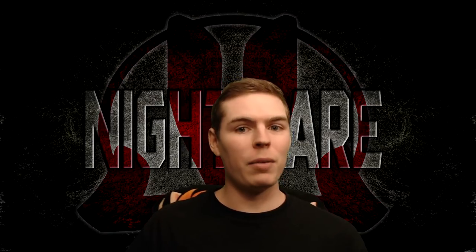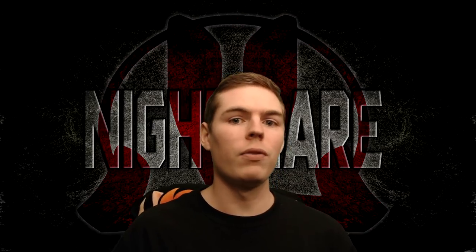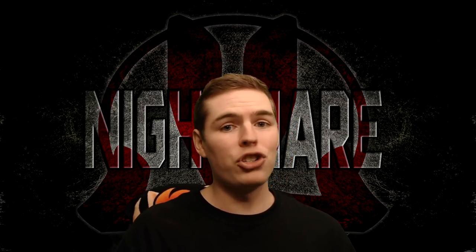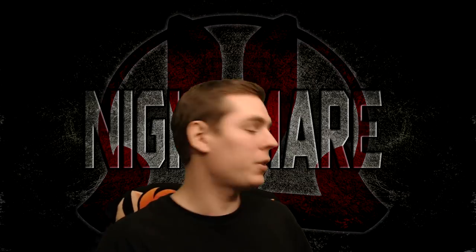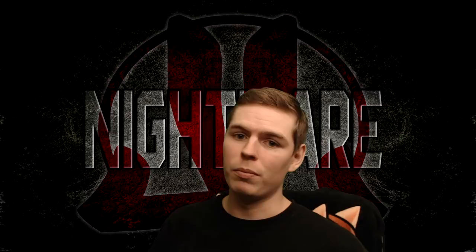What's up everyone, this is JL Nightmare bringing you a special video for the one-year celebration of this channel. The first video was released on November 4th, 2016, called Dammit Yoshi, and a lot has changed since that day because of all of you guys. So I figured I would give you a tour of the area that I record in plus what's behind the green screen. Without further ado, I bring to you the game room.